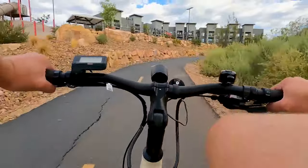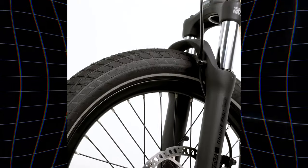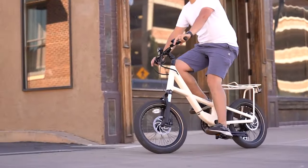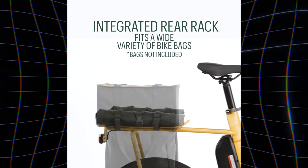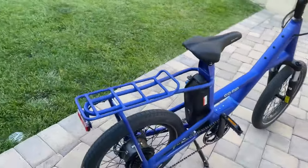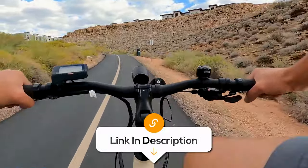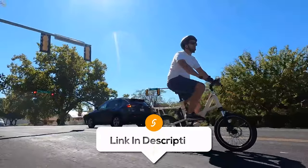Its hydraulic disc brakes provide reliable stopping power, while the SR Suntour suspension fork smooths out bumps for a comfortable ride. The integrated rear rack enhances your cargo-carrying capabilities, accommodating a wide range of bike bags or even a kid carrier. The bike's total weight limit is 300 pounds, including the rider and all gear. Though this weight capacity might be limiting for some users, it's still your perfect companion for urban exploration and commuting.